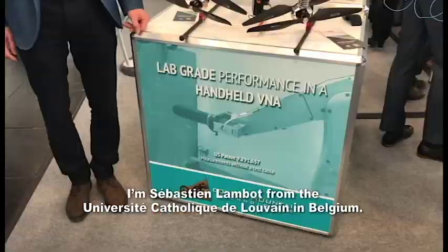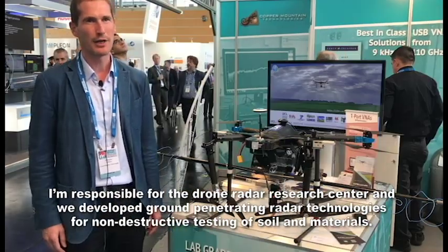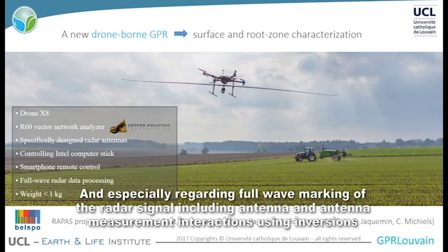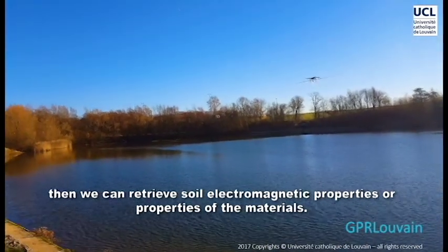I'm Sébastien Lambot from the Université Catholique de Louvain in Belgium. I'm responsible for the GeoRadar Research Center, and we develop broad-natured radar technologies for non-destructive testing of soil and materials. Our speciality is full-wave modeling of the radar signal, including the antenna and antenna-medium interactions, and using inversion, we can retrieve the soil electromagnetic properties or the properties of other materials.